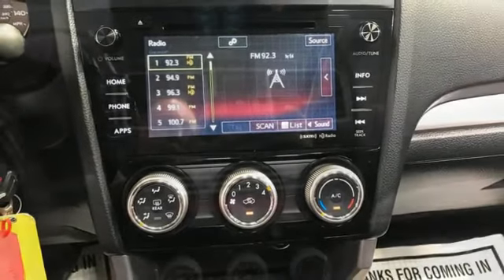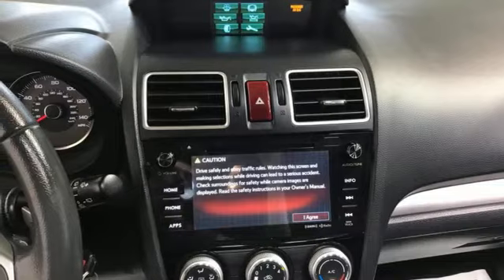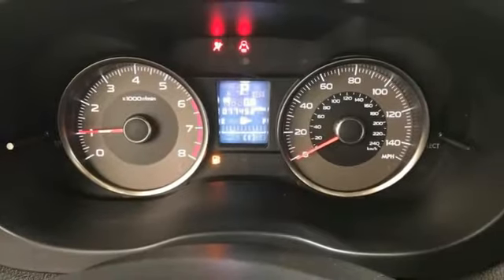First and second row express open enclosed sliding sunroof, Bluetooth, and continuously variable automatic transmission.